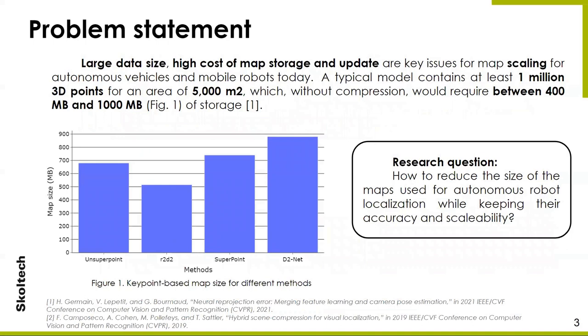The localization of mobile robots is a fundamental and important task, the solution of which is necessary for safe and reliable autonomous operation. It is aimed at finding the exact position of the robot on a pre-built map. The size of maps for robot localization is growing due to the expansion of implementation areas. State-of-the-art approaches remain a trade-off between the weight of the resulting map and accuracy. Therefore, the main research question is how to reduce the size of maps used for autonomous robot localization while keeping their robustness and scalability.